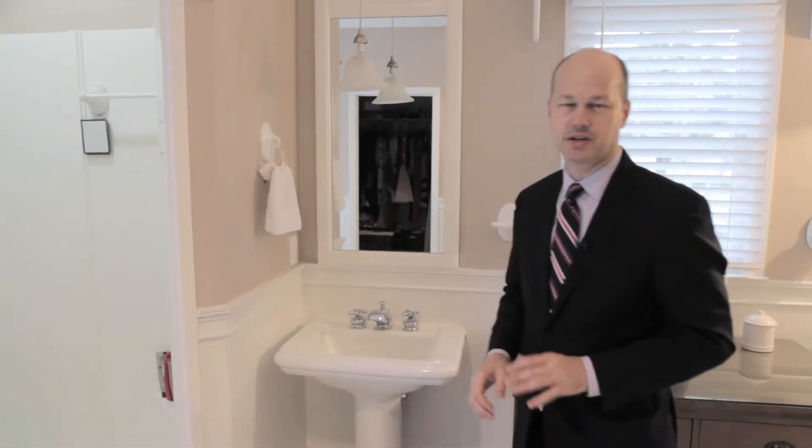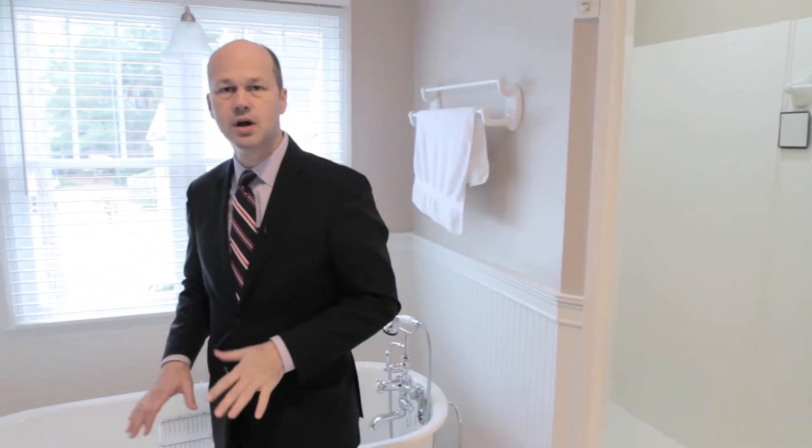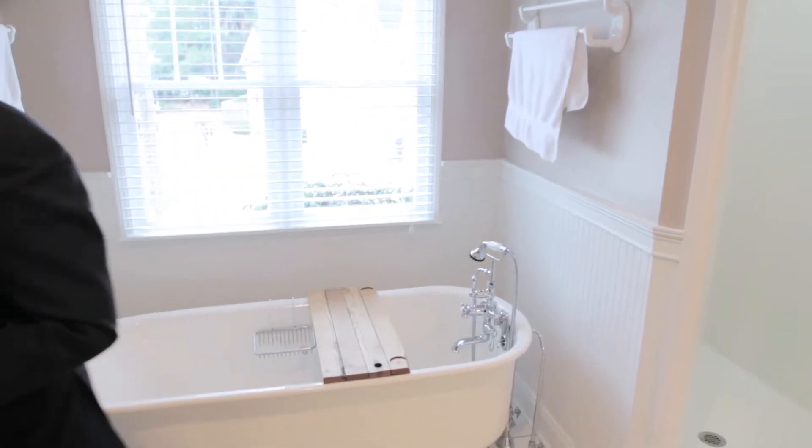Right off the master bedroom is a large, well-proportioned master bath. It has a lot of the features you're looking for: dual vanity, water closet, linen closet, large walk-in shower, footed tub, and a huge walk-in closet.